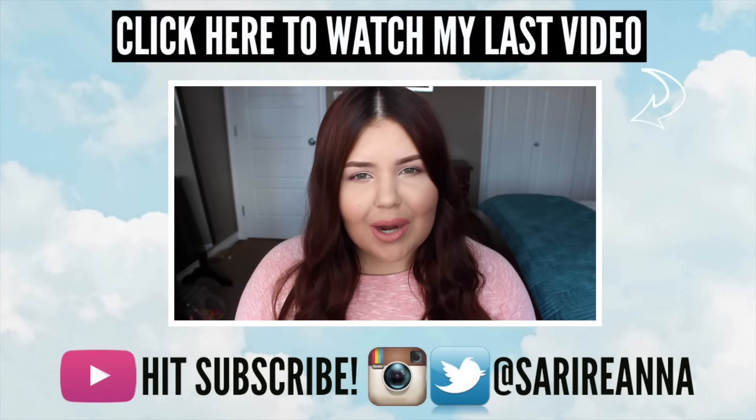I hope you guys have enjoyed this video and found it helpful. I think this is just a great, soft, wearable look for school, work, or anything like that. Like I said, I do this look pretty often and I can do it very quickly — so if you only have 15 minutes to get ready, it's definitely a good go-to. Give this video a thumbs up if you enjoyed it, and don't forget to follow me on Twitter, Instagram, and Snapchat at Saririan on all three. Subscribe down below if you haven't already. I will talk to you guys in my next video. Bye guys!